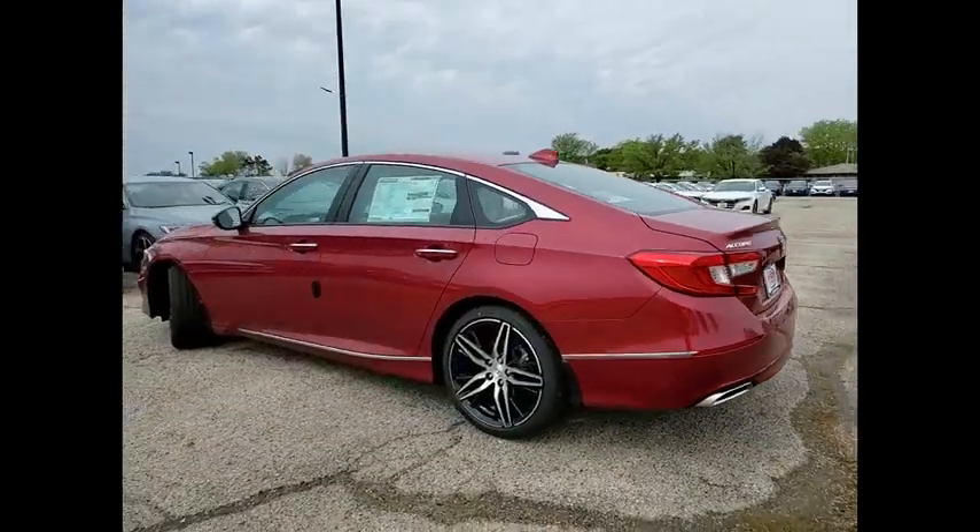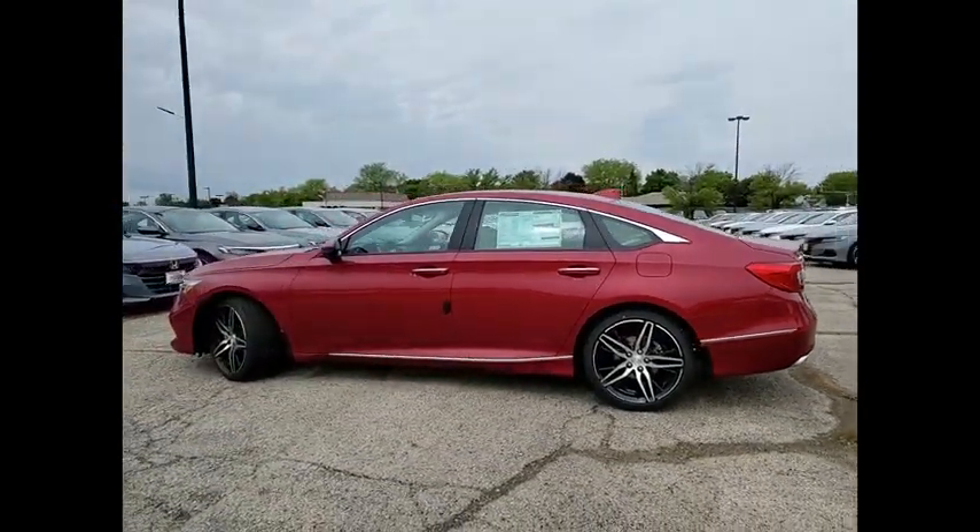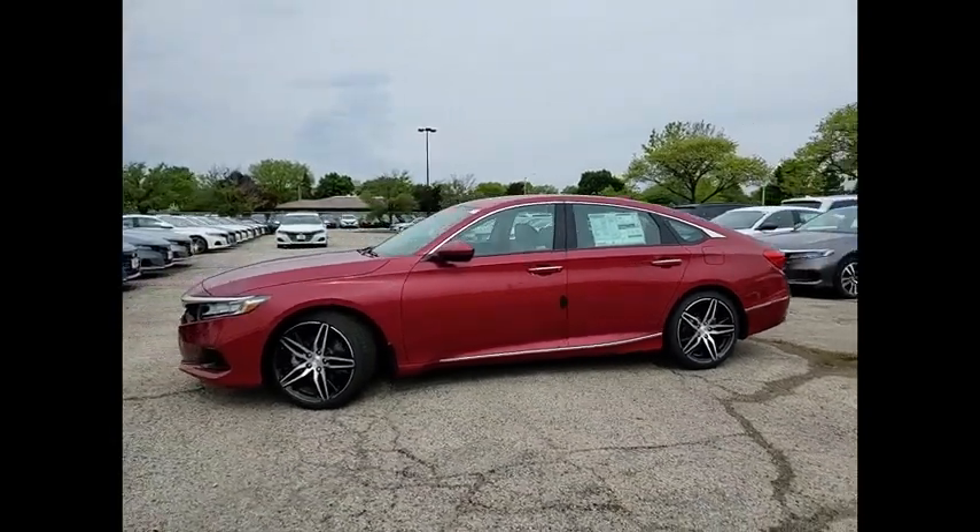Daytime running lights. Searching for a dependable vehicle that looks great too? You've found it, so stop in today.